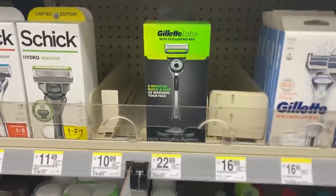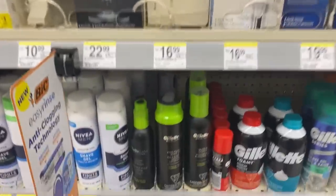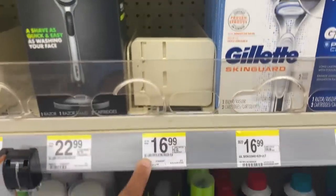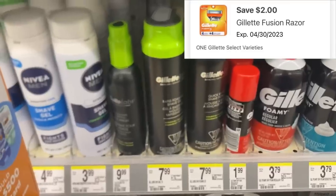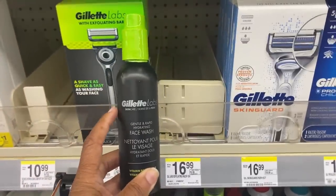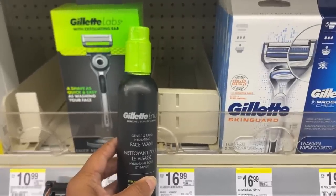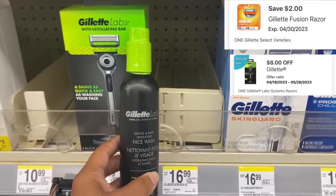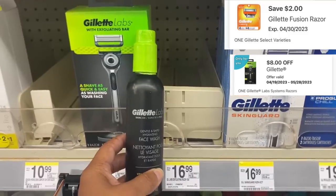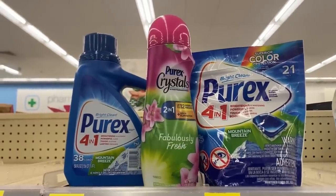For the Gillette Lab deal, spend $25 and get $10 in Walgreens cash. We have an $8 off one digital if you haven't used it. For the shaving creams at $7.99, you can pair the razor at $6.99 with a shaving gel at $7.99. There's also a $2 Gillette digital expiring today attaching to that. The Gillette Lab shaving gel at $9.99 plus the $16.99 razor is $26.98 — you're at the $25 mark, so you get $10 back digital. You'll pay $16.98, get back $10 in Walgreens cash. Final price: $6.98 for the pair if you have that $16.99 razor.